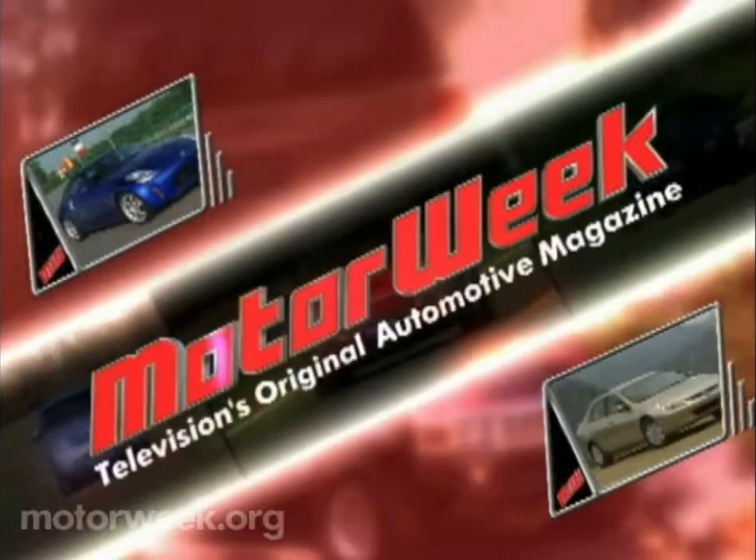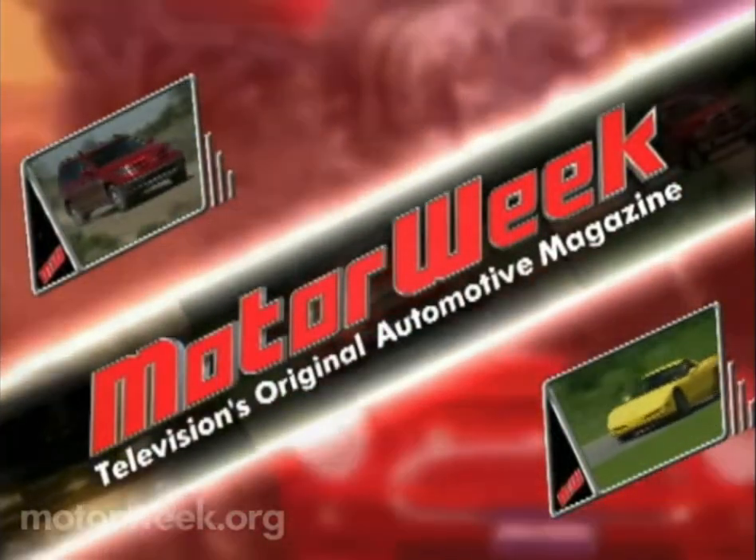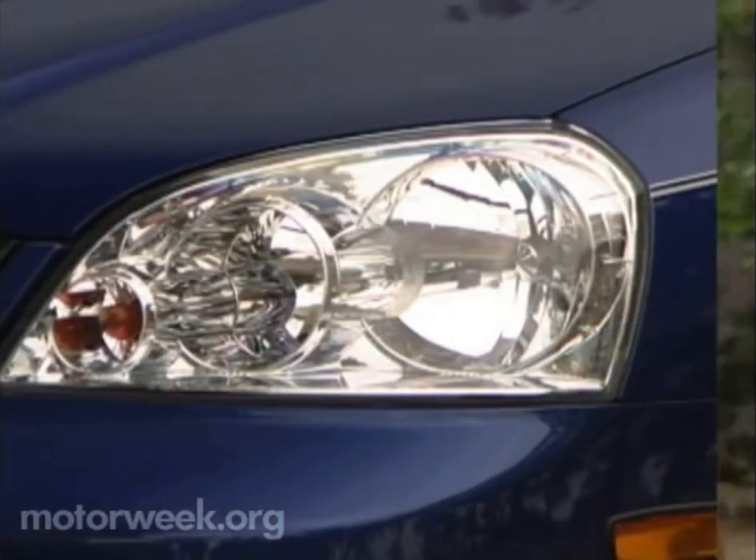MotorWeek, television's original automotive magazine. Your host for MotorWeek, John Davis.